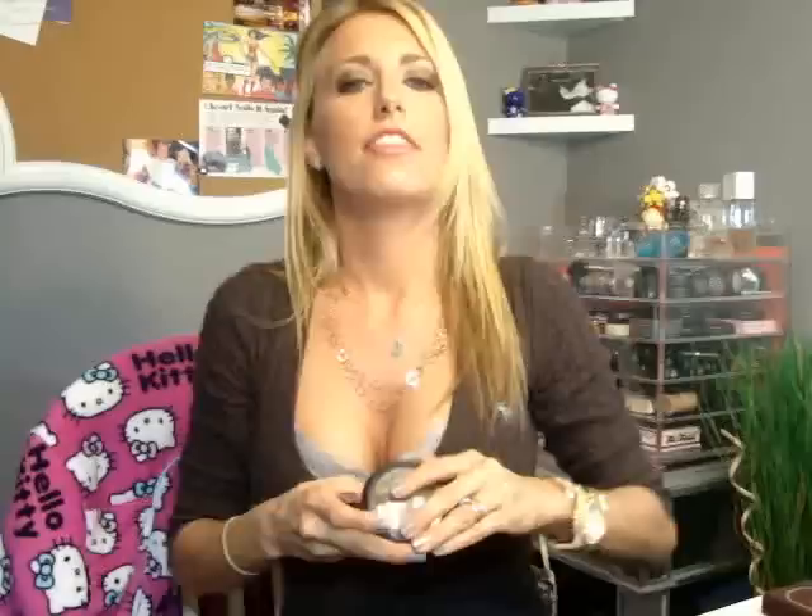For blush, I have MAC Hipness, Dolly Mix, Prim and Proper, Peeling Flush, and the Stereo Rose MSF as a blush too — so pretty. For mascara, I have Tarte Gifted, Ultra Lash Panthera, and Fairy Drops Scandal Queen. I actually use all of them — I'll use the Fairy Drops and Tarte Gifted together on my top lashes and then the Ultra Lash on my bottom lashes. For eyeliners, I have MAC Feline which is the black — the best black ever — MAC Blues, Russian Black from MAC, and Stila Eye Kajal in Sapphire.